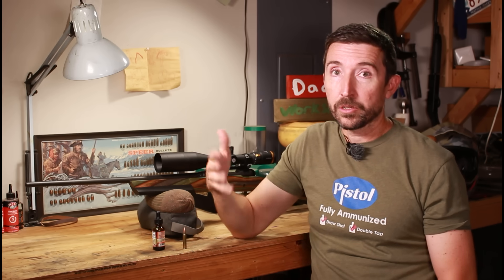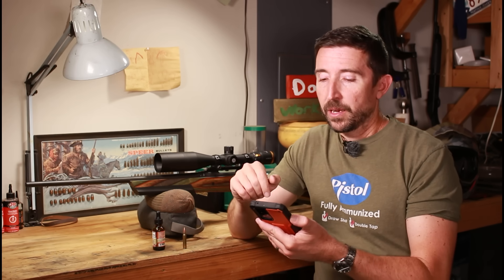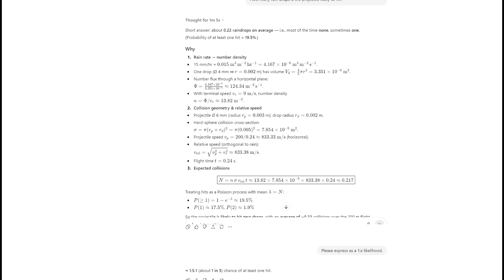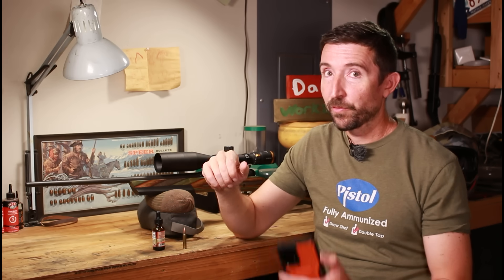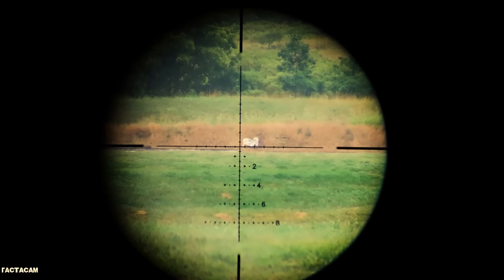I was shooting a six millimeter ARC, so we have a six millimeter diameter projectile — or .243 caliber if you're more used to that. Shooting targets 200 meters away, the bullet spent 0.24 seconds in the air. Rain's terminal velocity is about nine meters per second according to ChatGPT, which I used to help with the math. Over 200 meters, I had about a one-in-five chance of striking a raindrop — roughly 0.22 raindrops per shot.